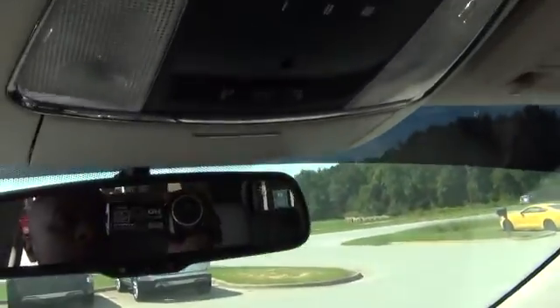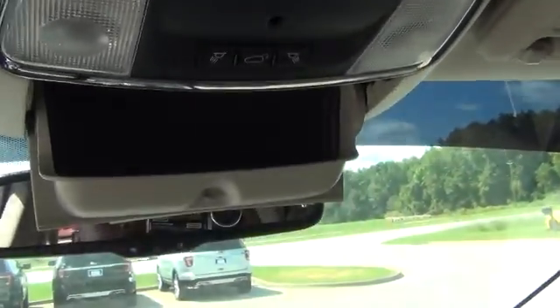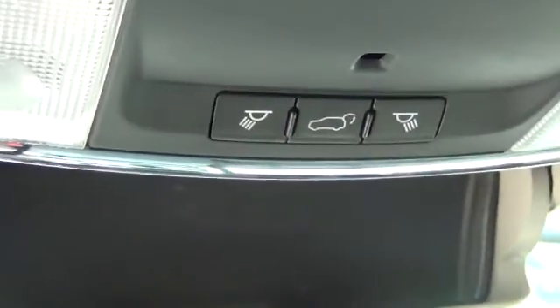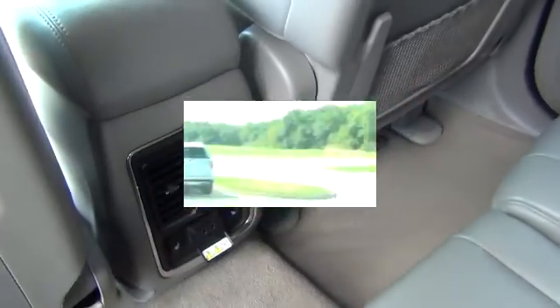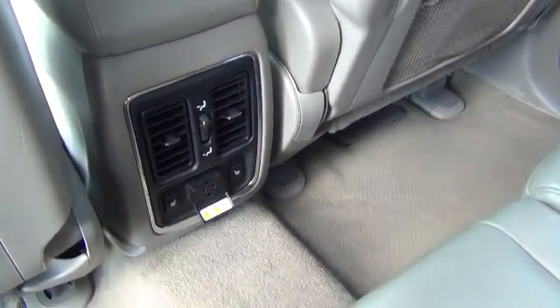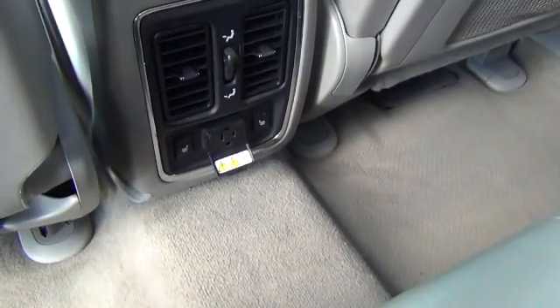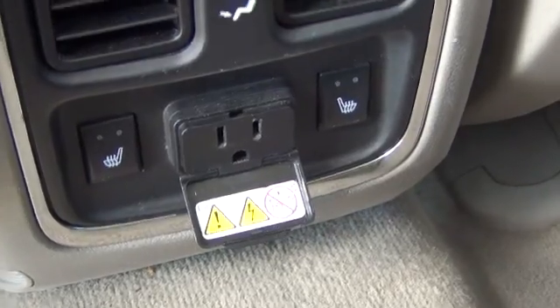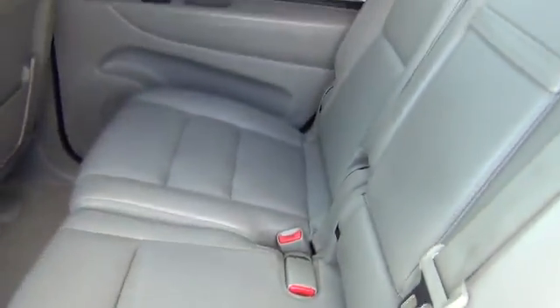You have deep compartments for storage, a spot for your glasses, and a button for your liftgate in the back. This vehicle is equipped with air vents in the back of the cab, a 12-volt plug, and heating and air for your passengers in the rear.